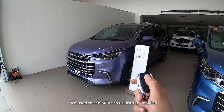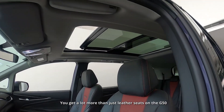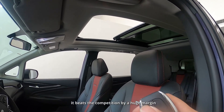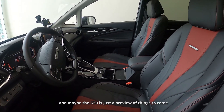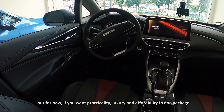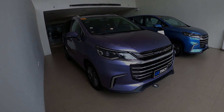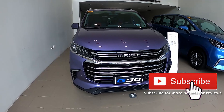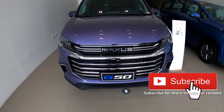We used to see MPVs as utilitarian vehicles where leather seats were considered a luxury. You get a lot more than just leather seats on the G50. In terms of luxury and refinement, it beats the competition by a huge margin. Maybe in the next couple of months the competition will step up, and maybe the G50 is just a preview of things to come. But for now, if you want practicality, luxury, and affordability in one package, this might be your best choice. So what do you think — is it worth your money? Type down in the comments below which MPV you would rather have. Thank you for watching, please like and subscribe, and I promise to deliver more honest car reviews.